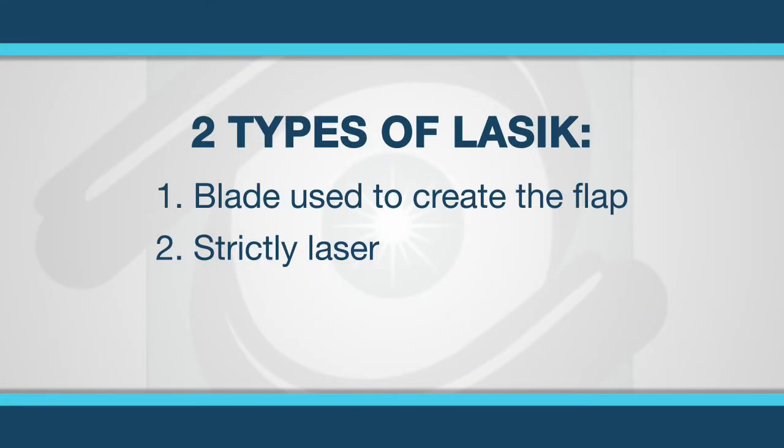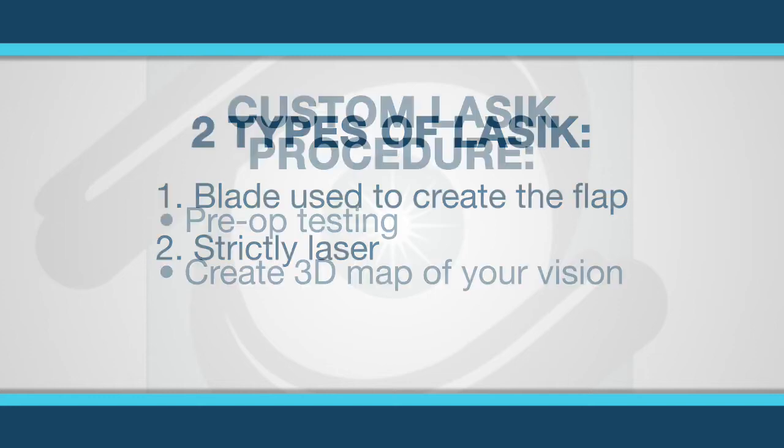There are two main types of LASIK surgery: one that uses a blade to create the flap and one that uses strictly laser. There is also the custom LASIK procedure, which involves pre-op testing to create a special 3D map of your vision, resulting in a higher quality of vision after the surgery.